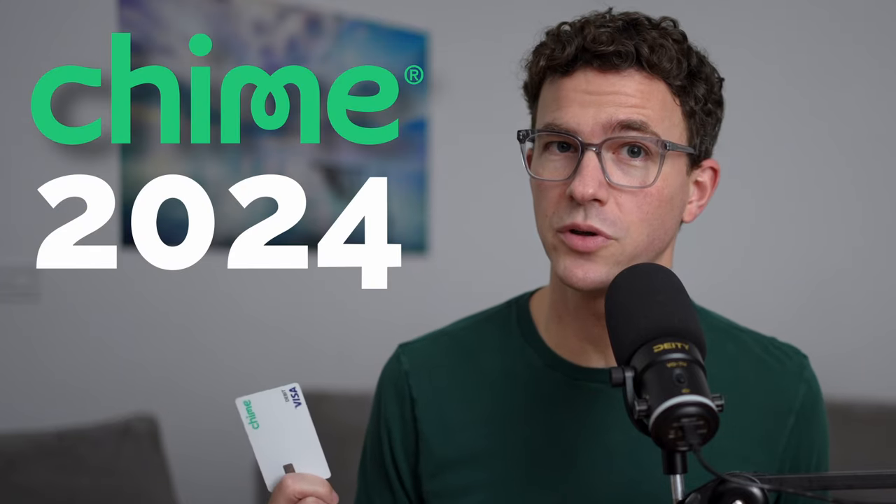Does it make sense to be using QIIME Bank in 2024? In this review video, I'll go through the pros and cons of QIIME Bank, but I'll be honest with you, there are more cons than pros when comparing QIIME to other top banks like SoFi.